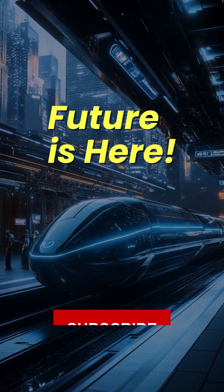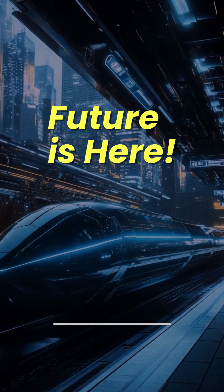The future of transportation is here, and it's faster, cleaner, and more efficient than ever.